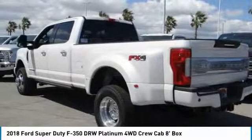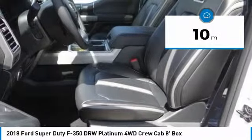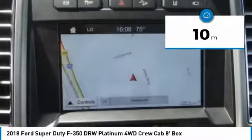Ford F-350 Super Duty, priced below $85,000. This vehicle has less than 100 miles. Here are some of this vehicle's great options.